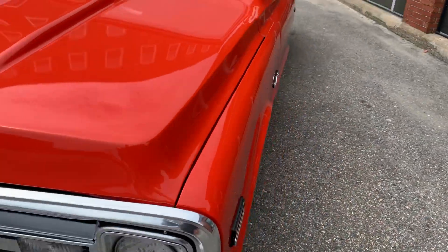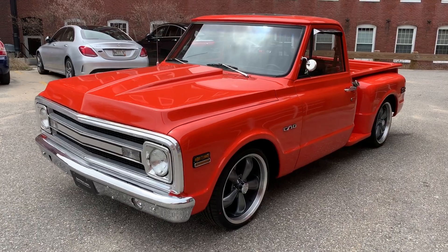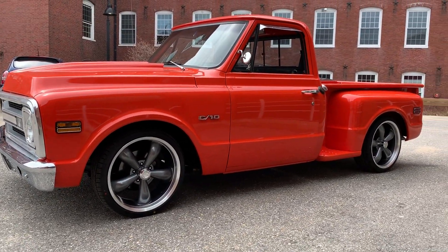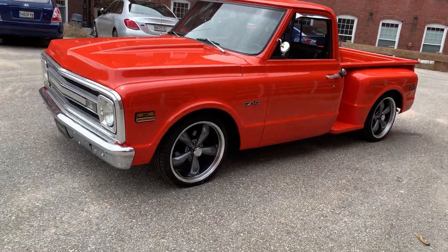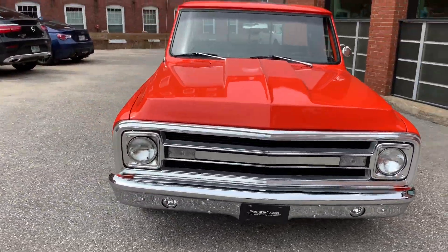I've probably put about 25 miles on it driving it around and it drives absolutely beautifully. Just a great stance, great color — Hugger Orange — great wheel and tire combination. Really nice truck. And for $19,995, you are not going to beat that deal.